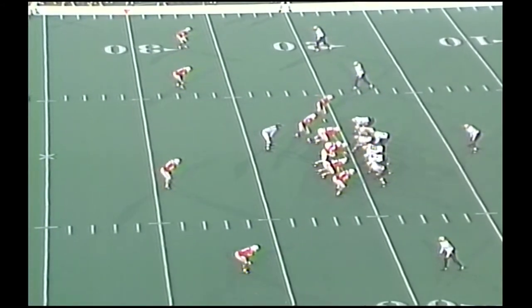In a spread set. Two wide outs right, one to the left. Lone setback Warren. Detmer takes the snap. Drop play. He's hit for a big loss. From the 20, back to the 15-yard line.